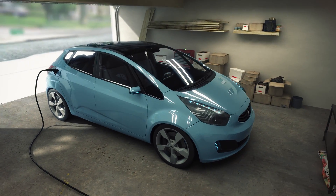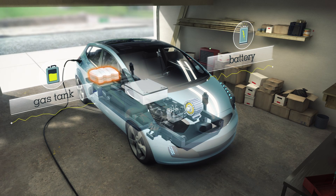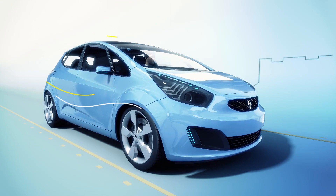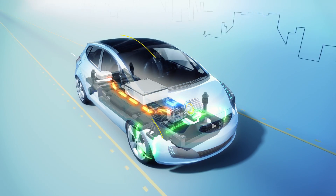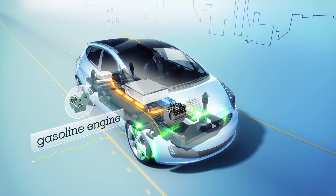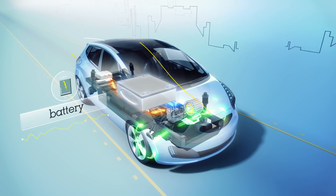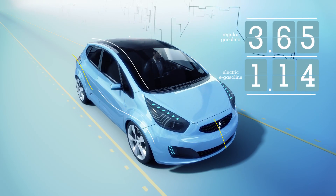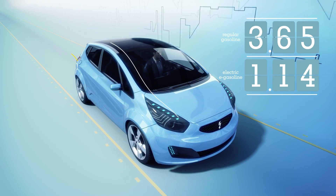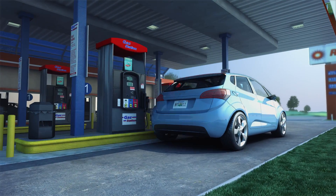Plug-in hybrids save money on fuel by operating on both electricity and gasoline, and by saving energy typically wasted by conventional vehicles. Like regular hybrids, plug-in hybrids use both a gasoline engine and an electric motor, but have a higher capacity battery to store electricity. They take advantage of electricity's low cost and the electric motor's energy efficiency, but retain the convenience of gasoline's widespread availability and quick refueling.